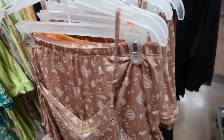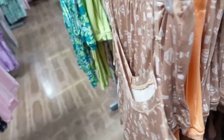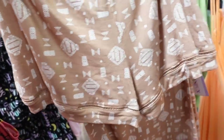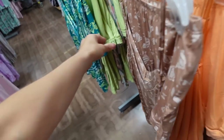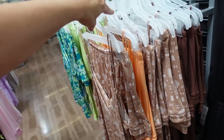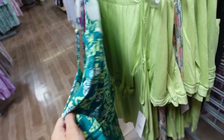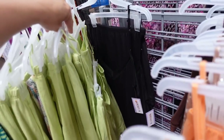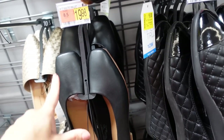This tank and shorts set is on major sale online. The tank has that thin adjustable strap, V-neckline with crochet trim, relaxed fit. The shorts have an elastic waistband with that same crochet trim. The two pieces were $12.98, they're now online for $7. Comes in brown and white, orange, teal palm, lime, multicolor, and solid black.